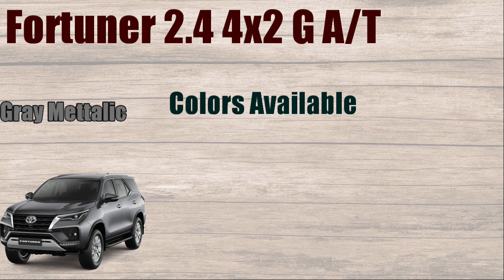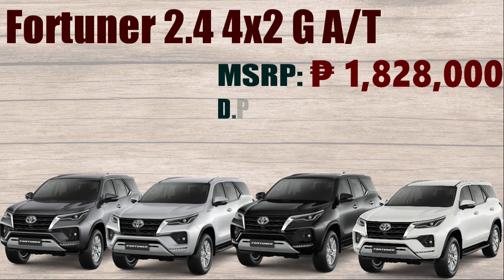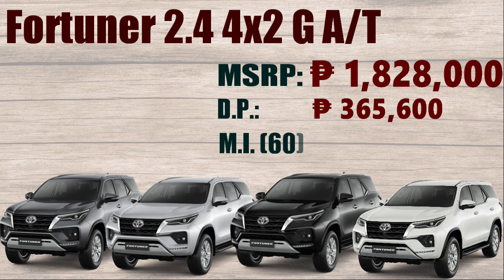Colors available: Gray Metallic, Silver Metallic, Attitude Black Mica, and Super White. Manufacturer's Suggested Retail Price: ₱1,828,000. Down Payment: ₱365,600. Monthly Installment of 60 months: ₱33,229.